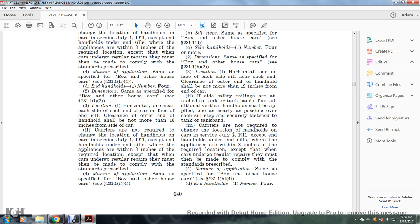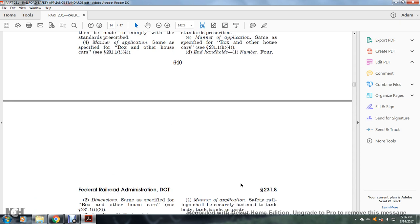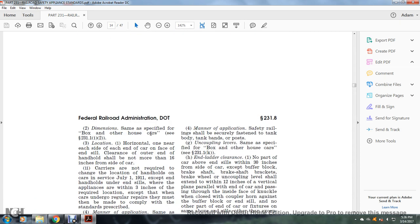Carriers are not required to change the location of handholds on cars in service as of July 1, 1911, where appliances are within three inches of the required location, except when the car undergoes regular repairs, at which time they must be made to comply. Manner of application: same as specified, see §231.1(h)(4). End handholds: number four; dimensions same as specified for the box and other house car, see §231.1(h)(2).